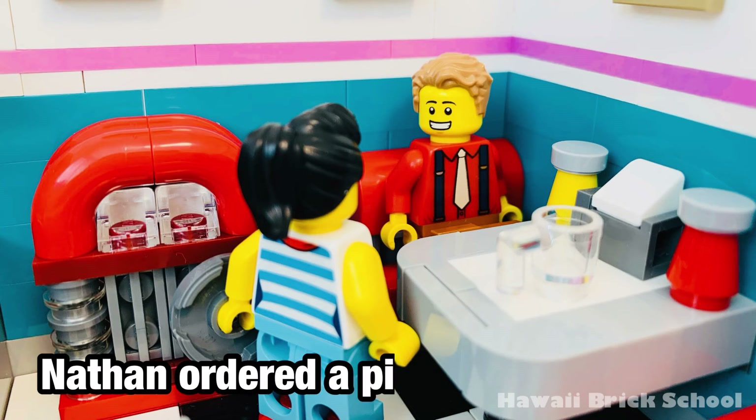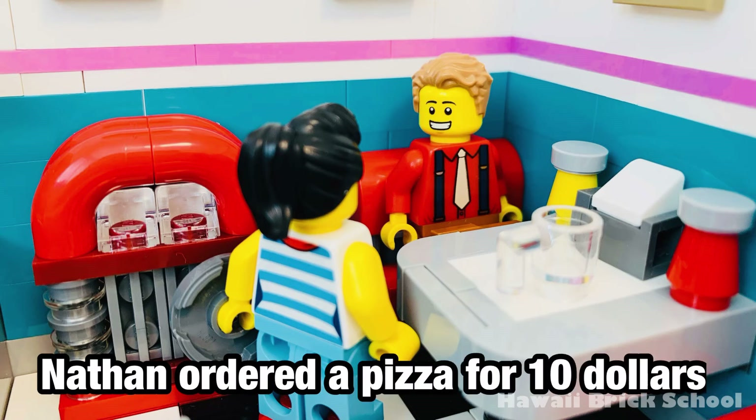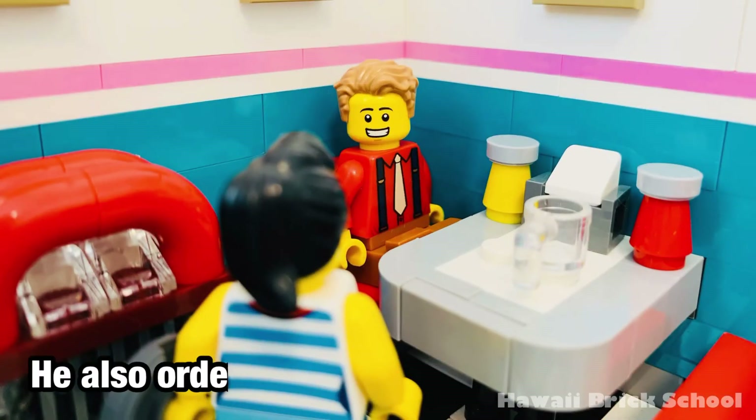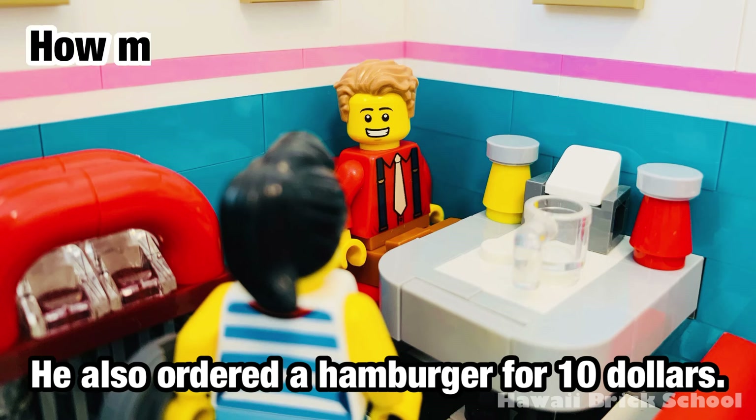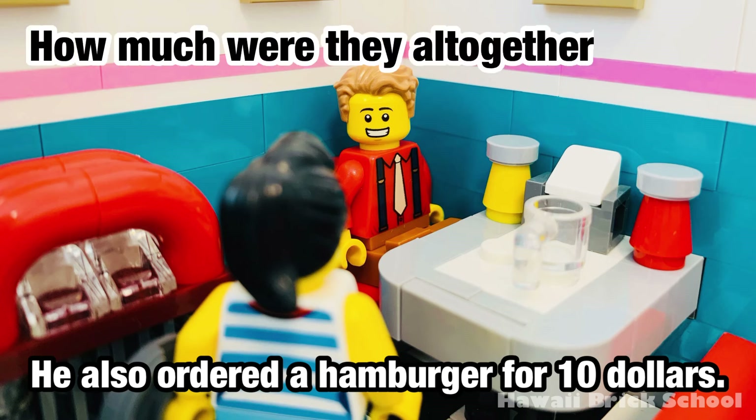Nathan ordered a pizza for $10. He also ordered a hamburger for $10. How much were they all together?